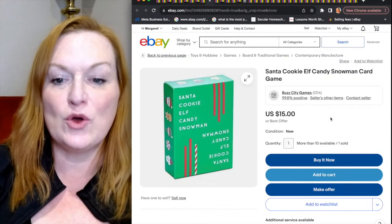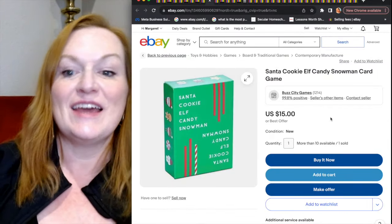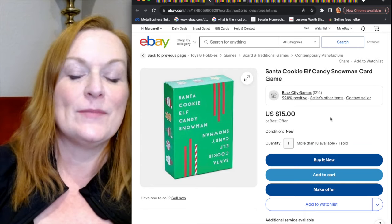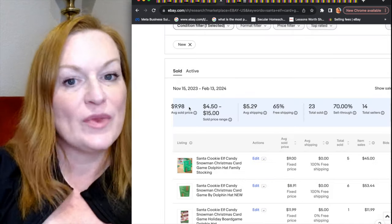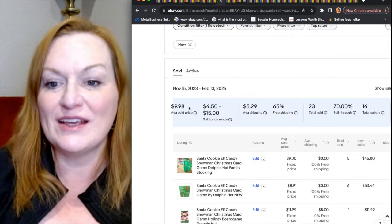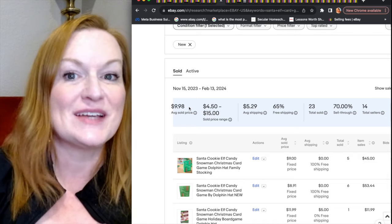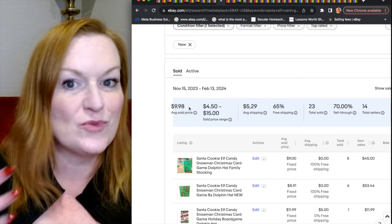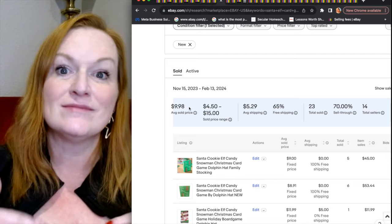Next is a game called Santa Cookie Elf Candy Snowman card game. I don't know what it's about, but it sells really well. The average sold price is around $10, with a 70% sell-through rate. If it's something I can pick up for 50 cents or a dollar and sell quickly for a $5 to $7 profit, I'm going to do it.